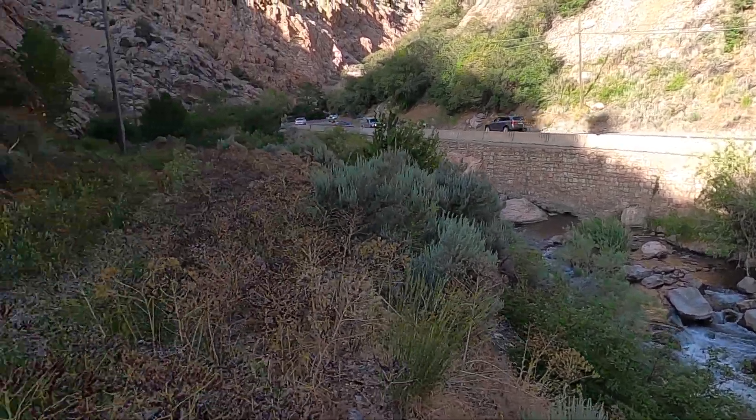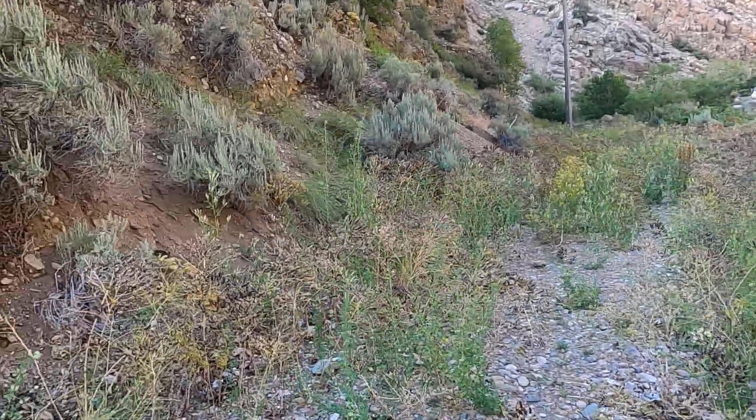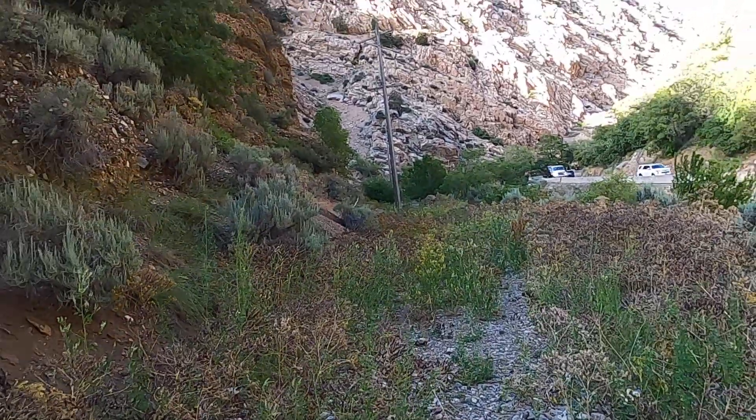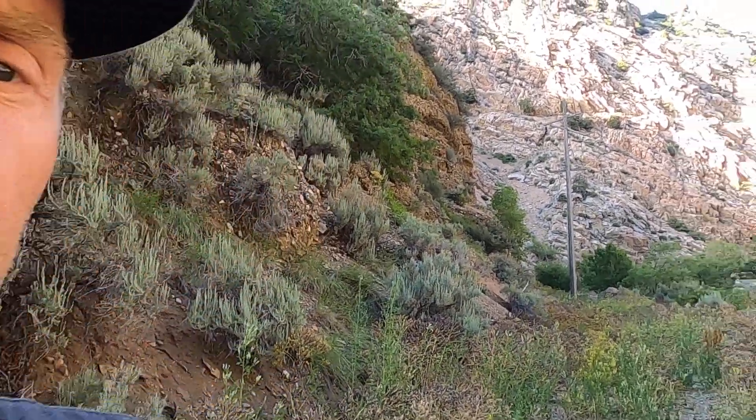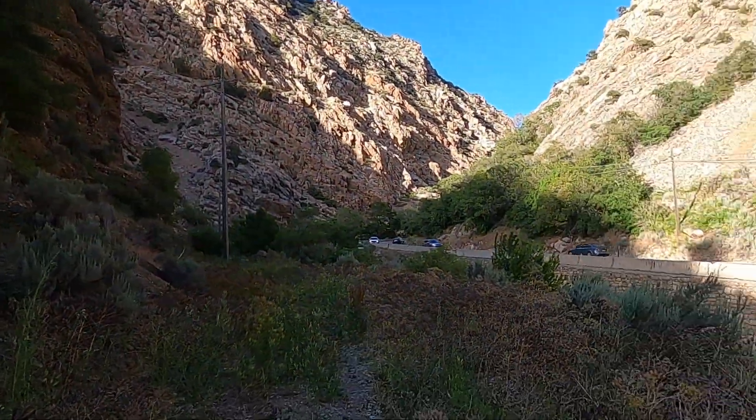The Ogden River is one of — I believe — four rivers that cut through the Wasatch completely. We have the Provo River, the Weber River, the Ogden River, and the Bear River as the only actual river systems that cut across the entire Wasatch Range. All the other bodies of water are streams.